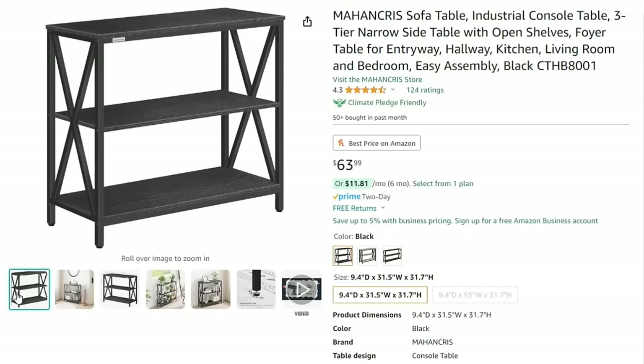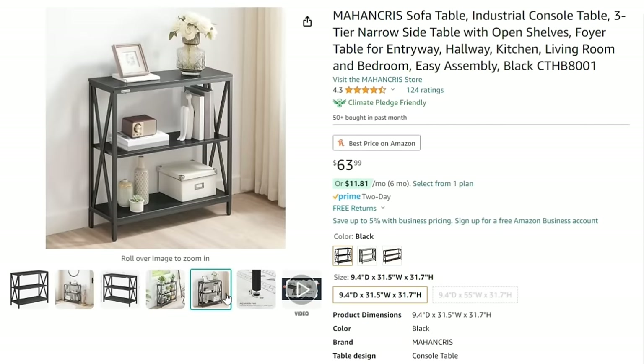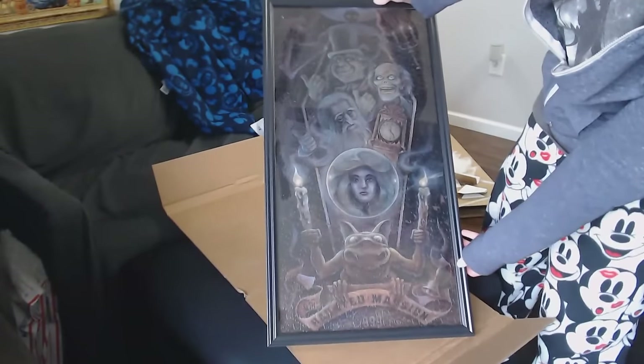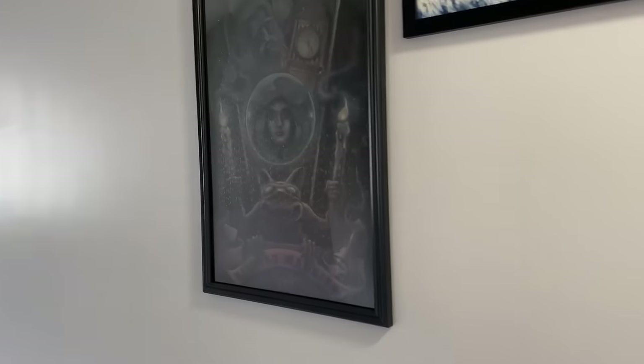Maybe I'm trying to do too much at one time. I wasn't planning on buying any extra pieces of furniture for my room, in terms of shelving and things like that for extra storage. But of course, that didn't happen. I actually ended up buying a small accent table for the top of my stairs. And that area had been plain for quite a while, actually since I moved here.